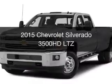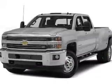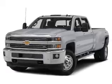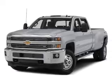This is a new 2015 Chevrolet Silverado 3500HD. It's powered by a four-wheel drive engine and an automatic transmission.